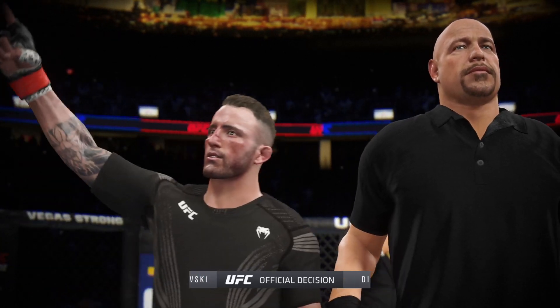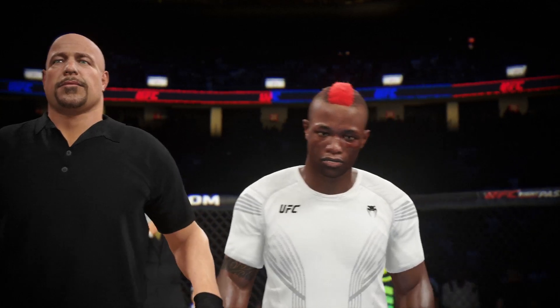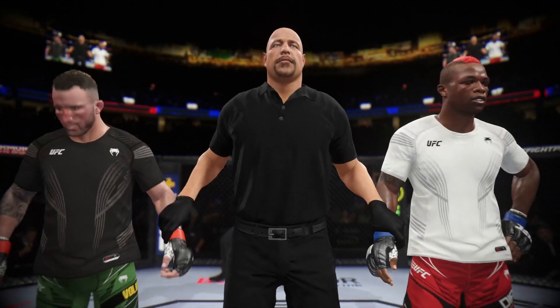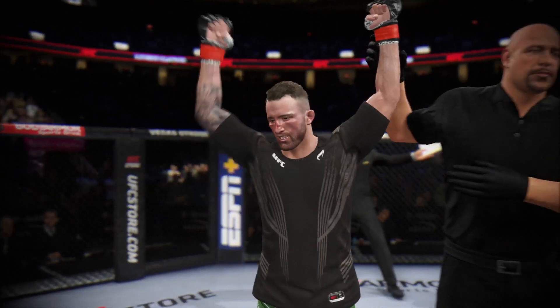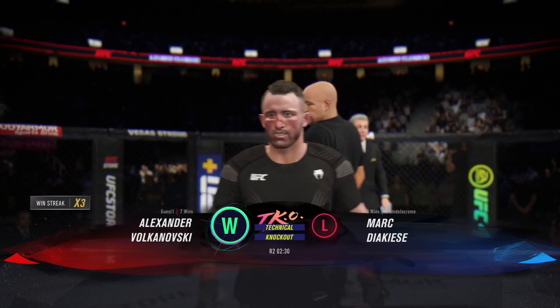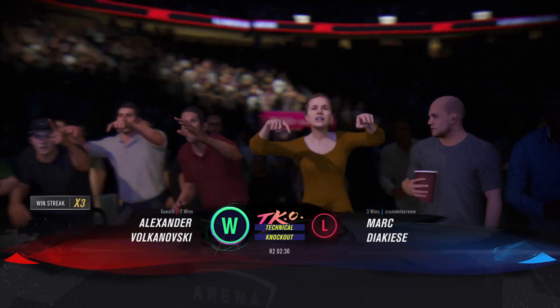So a big win for him here tonight, and a big statement made with that TKO. Let's see how the promotion chooses to matchmake him moving forward. Ladies and gentlemen, referee Dan Bergliotta has called the stop to this contest at two minutes, 30 seconds of round number two, declaring the winner by TKO: Alexander Volkanovski. He's gonna get a massive Instagram push tonight after the win by TKO.